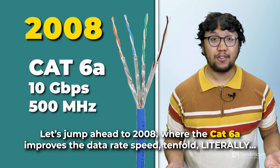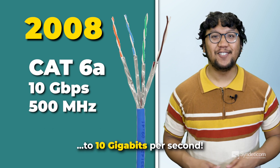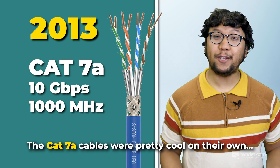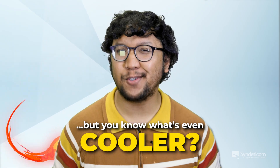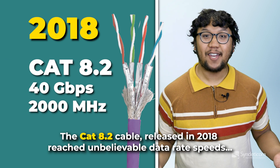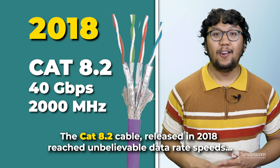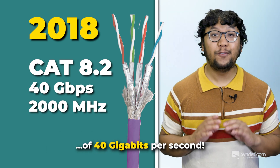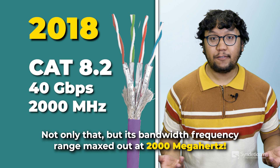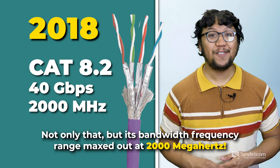Let's jump ahead to 2008, where the CAT6A improves the data rate speed tenfold, literally to 10 gigabits per second. The CAT7A cables were pretty cool in their own, but you know what's even cooler? The CAT8 cables! The CAT8.2 cable, released in 2018, reached unbelievable data rate speeds of 40 gigabits per second. Not only that, but its bandwidth frequency range maxed out at 2,000 megahertz.